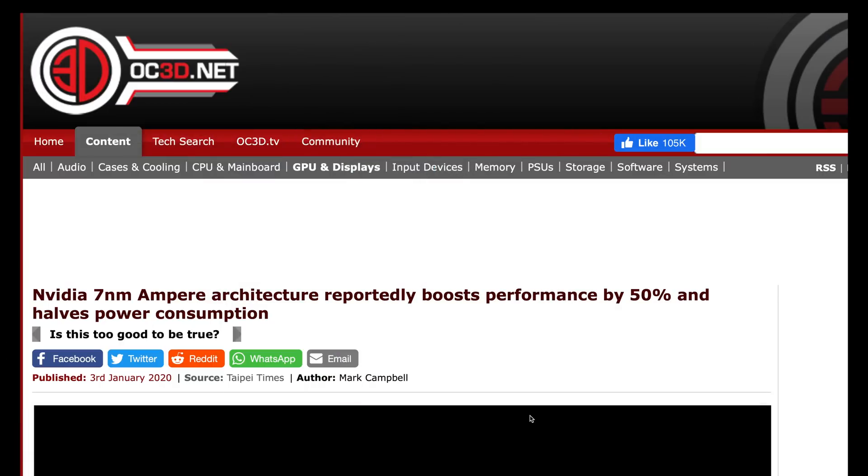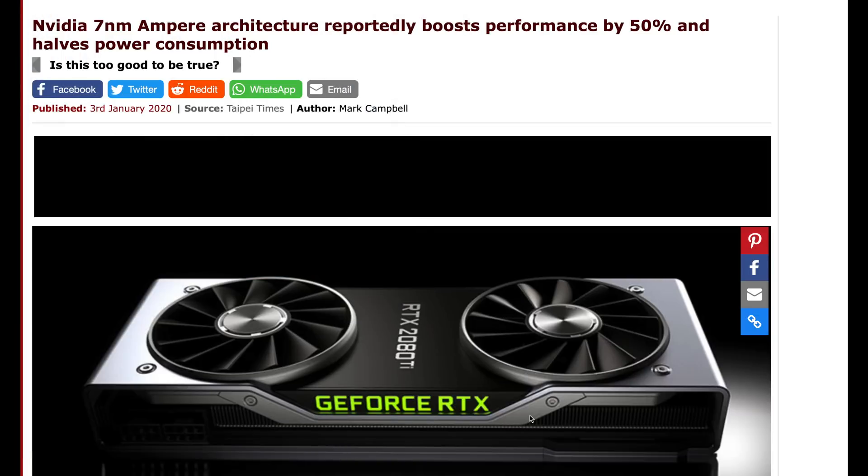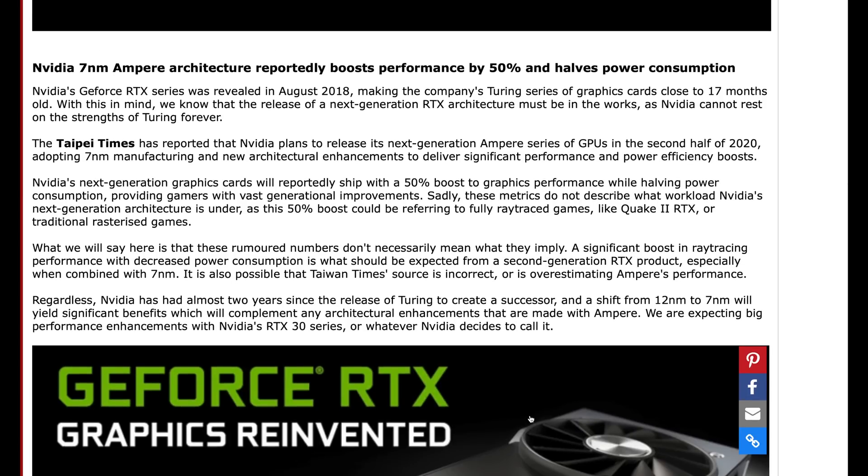Now there's information, rumors, and leaks about the upcoming Ampere architecture that NVIDIA is supposed to be launching — their first attempt at a 7 nanometer GPU. It looks like it's just going to crush AMD again. The leak out there right now is that the 7 nanometer Ampere architecture will reportedly boost performance by 50% and also halve the power consumption, which is a weird claim. It's probably only going to do one or the other depending on the card.